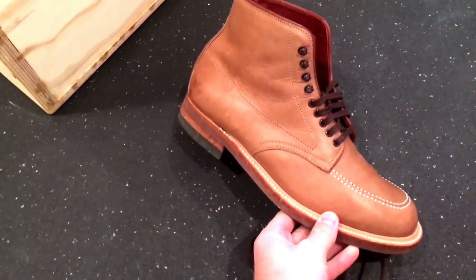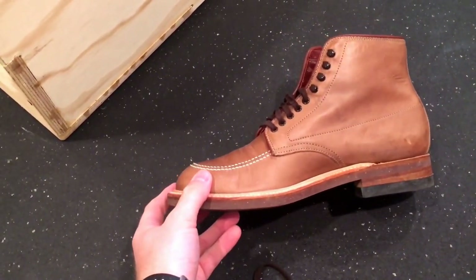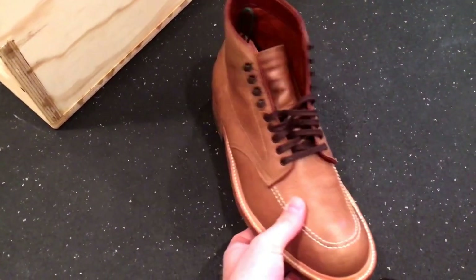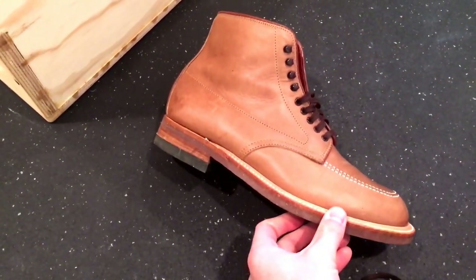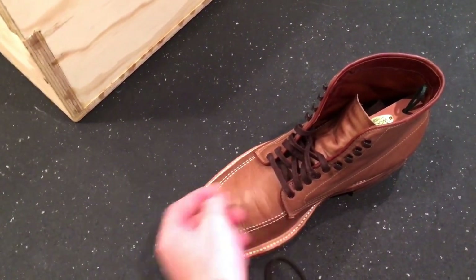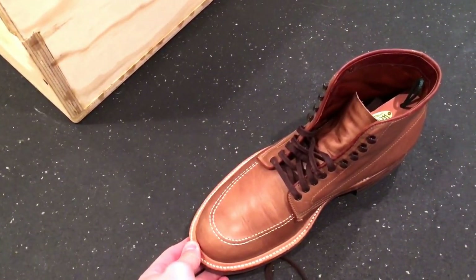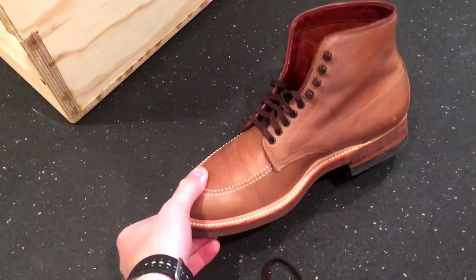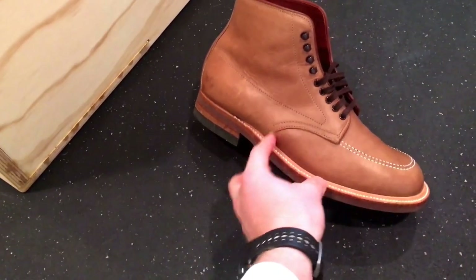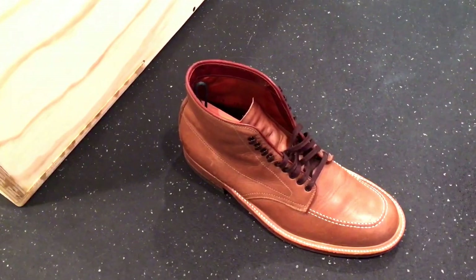I think over time these are going to turn out to be the medium brown I was looking for. I know when people buy the 403 brown Chrome Excel version, they start out pretty medium brown and then after some wear and conditioning they get so dark — almost black — over time. That does make them wearable with a lot of outfits and color combinations. For me, I might pick those up at some point, but I wanted something a little bit lighter. Also, the natural Chrome Excel version is just less commonly seen out there. I'm going to do some try-on videos — leave your thoughts below.